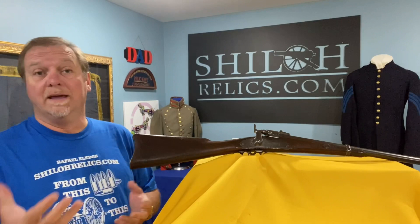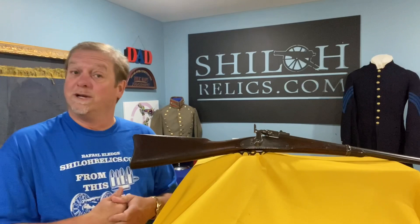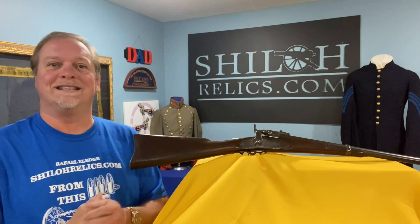This one has a shot at being issued to those guys from Indiana, Tennessee, or New York. It's pretty from front to back, top to bottom, side to side. Right now you can go onto ShilohRelics.com and see it and its cousins. I bought a truckload of stuff — I am broke as a wedge, but I sure got some nice relics coming your way.